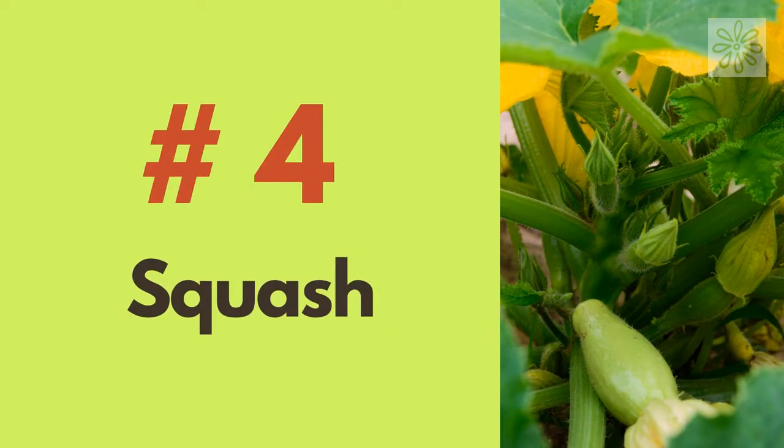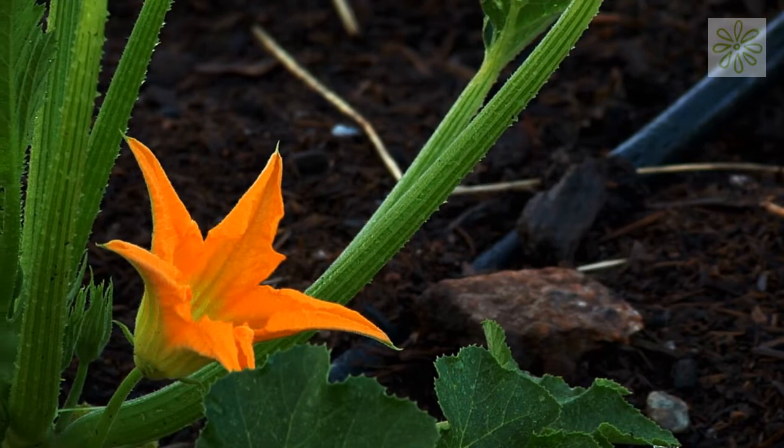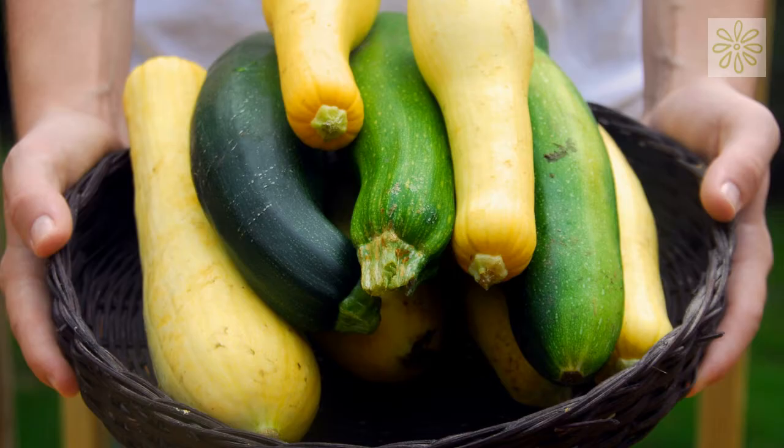Squash. If you grow squash directly on the ground, they will spread all over your garden. But if you make them grow vertically, they won't take up too much space and will give you plenty to harvest.